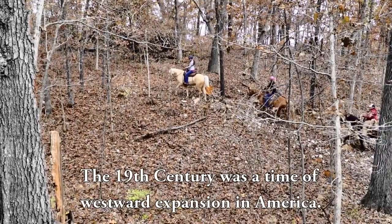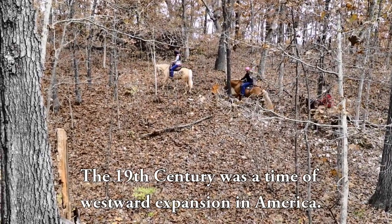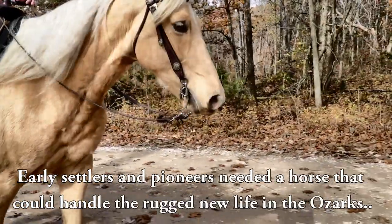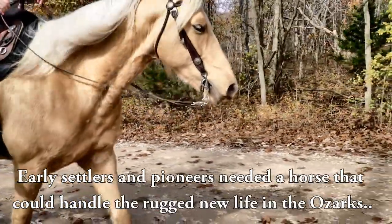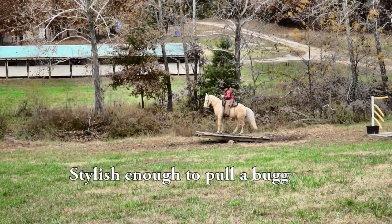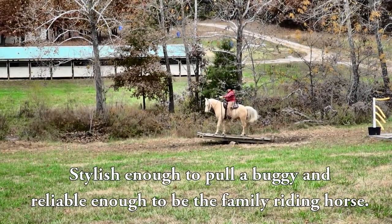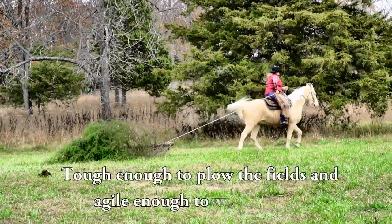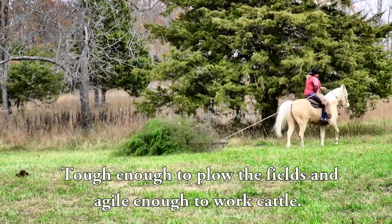The 19th century was a time of westward expansion in America. Early settlers and pioneers needed a horse that could handle the rugged new life in the Ozarks — stylish enough to pull a buggy and reliable enough to be the family riding horse, tough enough to plow the fields and agile enough to work cattle.